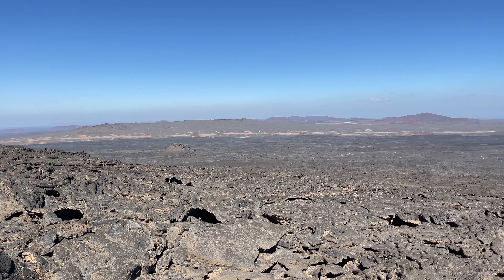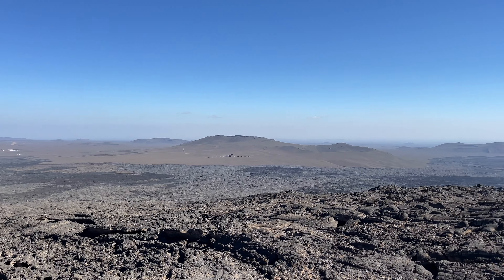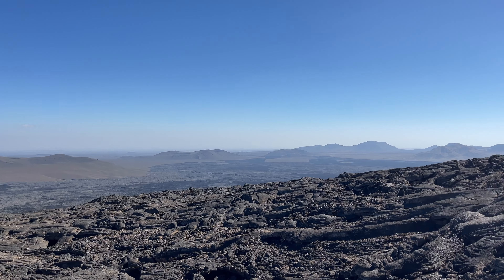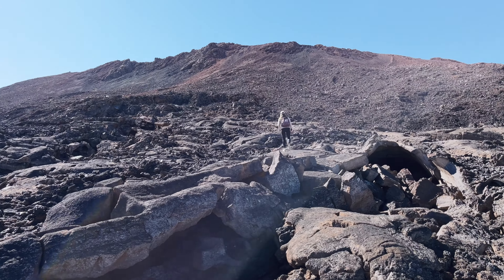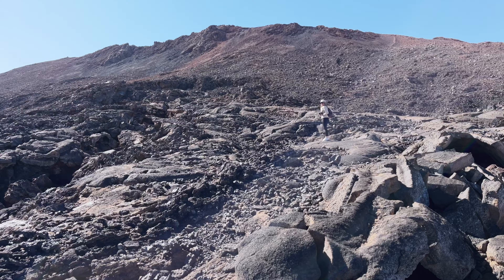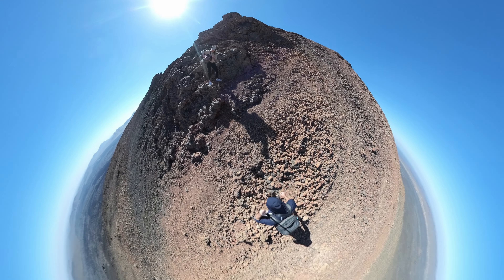We're getting pretty close to the top now and you can see this field of volcanoes just everywhere — some small, some big. Getting close to the final ascent now and finding a way through all of these broken bits of lava is getting to be a bit of a challenge, but where there's a will there's a way. I'm putting my camera away for the rest of this trip up because this surface is so uneven and just keeps slipping away beneath our feet, so for safety I'll see you at the top.